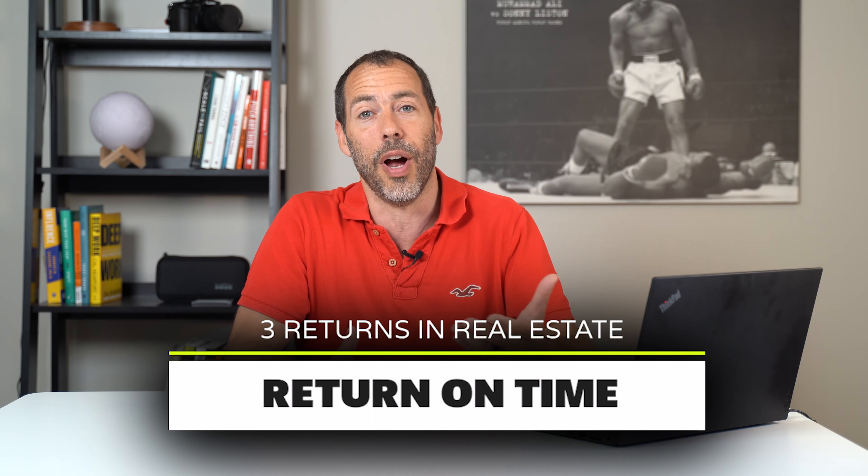The second one is going to be: what's the return on my time? Earlier in my real estate investing career, I was doing student rentals. Sometimes these guys and gals in college and university — I'd buy a five or six bedroom house, fill them up with students, and they literally don't know how to pick up after themselves. So you kind of look at the amount of time you're spending on that asset to get your return.